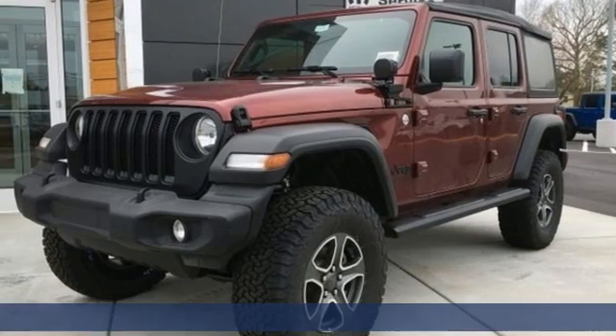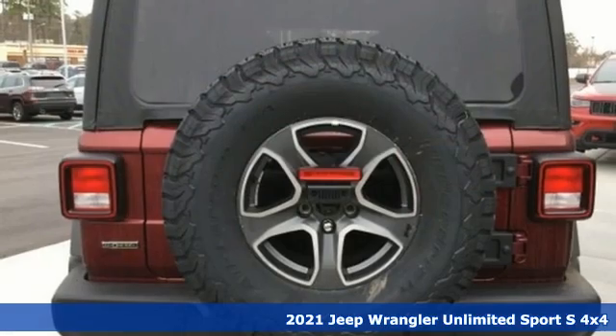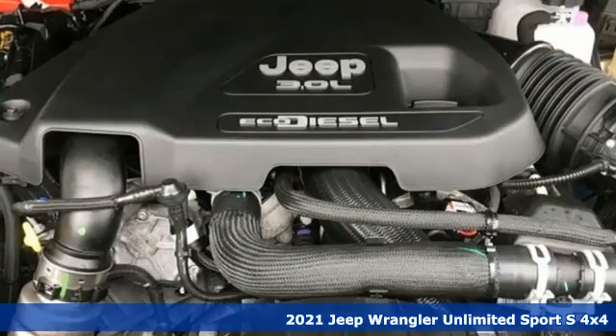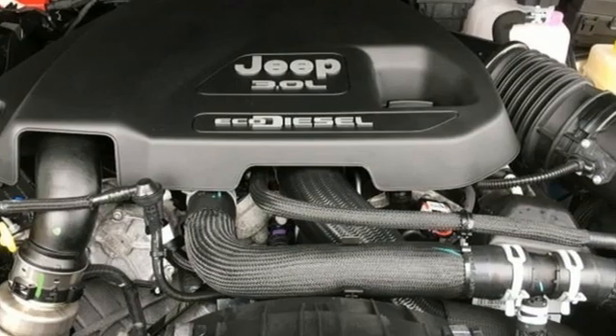Here's a new 2021 Jeep Wrangler. With legendary off-road capability, the world opens up to endless possibilities. Plus, it offers an exciting list of features.